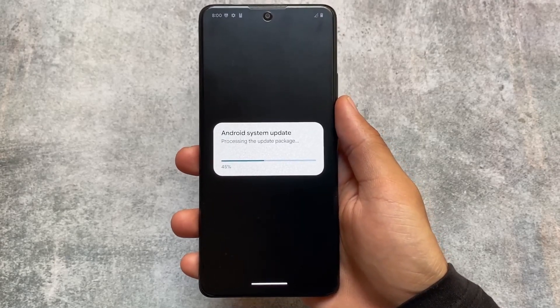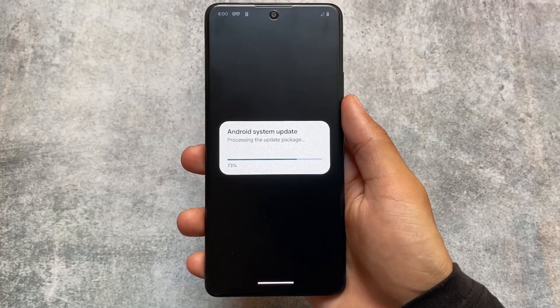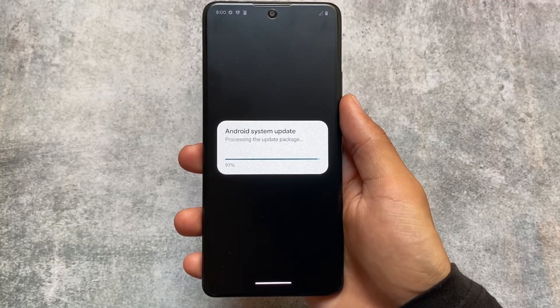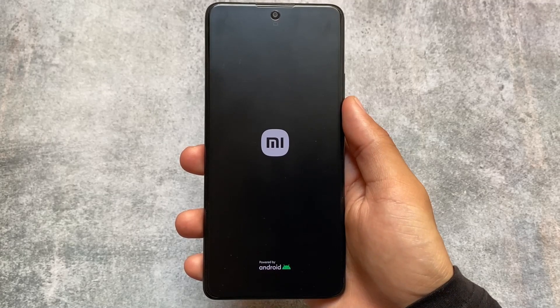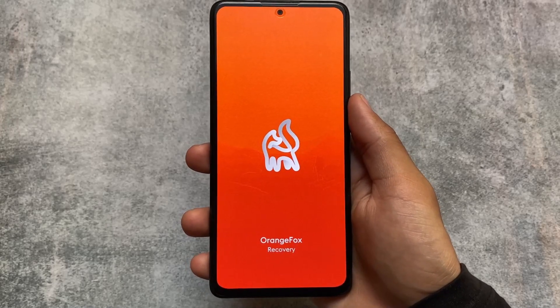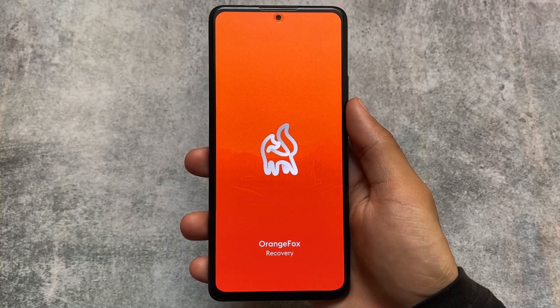The motive to show you these things is that you can also use custom ROMs with OTA updates — that's very interesting. To be honest, I tried OTA update for the first time in my life, even though I don't usually update my device even on the official or stock ROM. We just installed this update. It's here in the custom recovery, and as I mentioned, I'm using Orange Fox custom recovery.